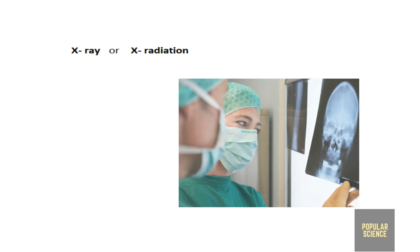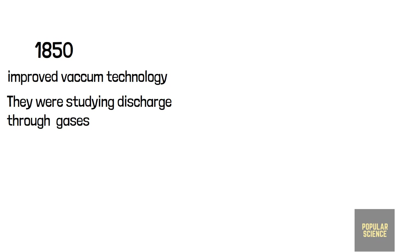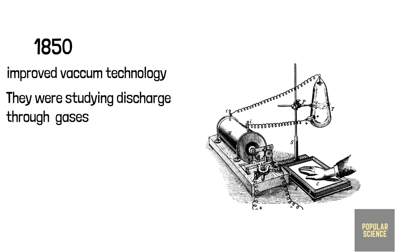It is the very radiation that we use in medical treatments. But how was it invented, and who invented it? It all started around the 1850s, when with the help of improved vacuum technology, scientists started to study the discharge through gases.